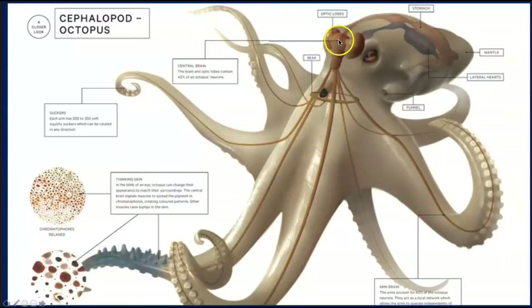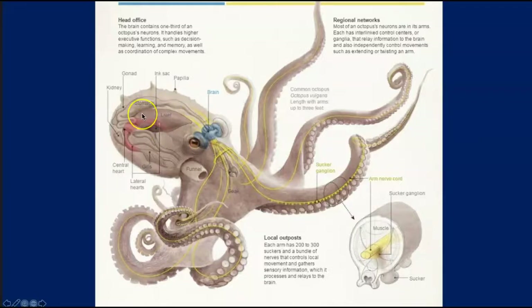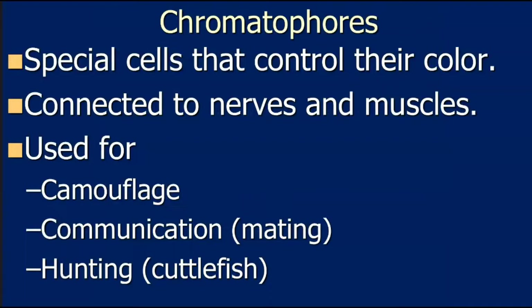Their brain is distributed with the bulk located right between their eyes, and two very large optic lobes on each side because they have great vision — very different from ours. Their vision is actually better than ours. What's weird is they can't see color, even though they can change color. Their brain also extends into their arms, and their liver and stomach are located behind their head.